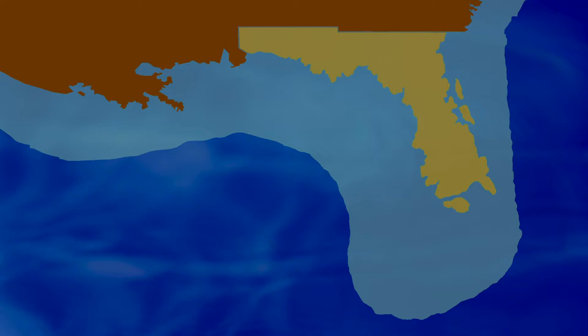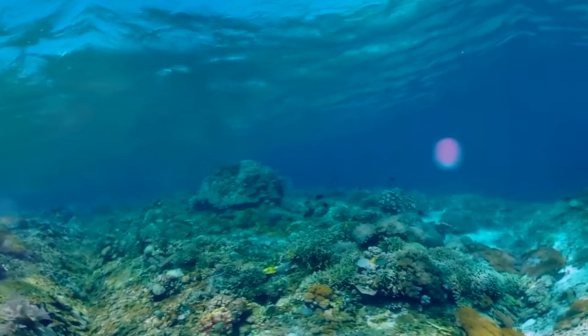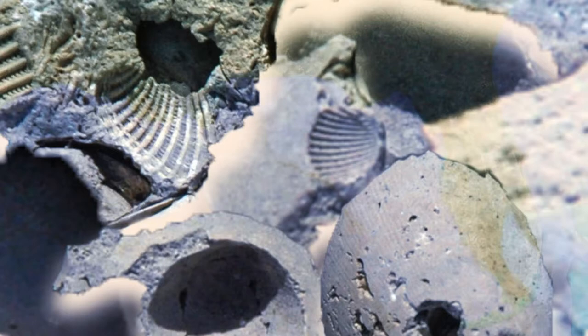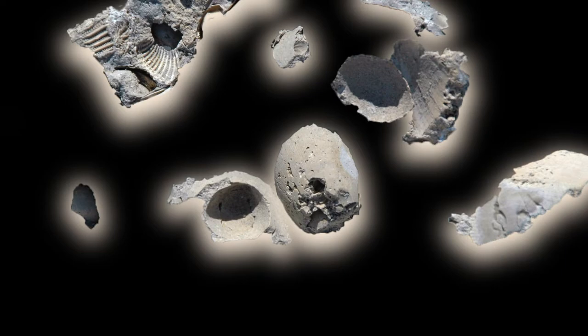When it was completely submerged, coral reefs and lots of other organisms would build up what we call the Florida platform, which later turned into limestone and is what most of Florida is built on today. That platform of limestone is hundreds to thousands of feet thick over much of Florida.